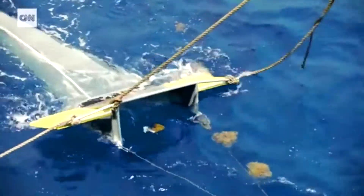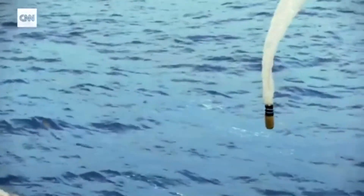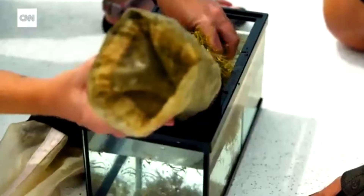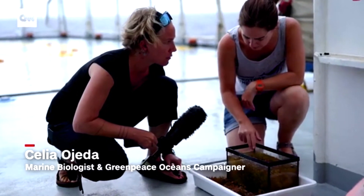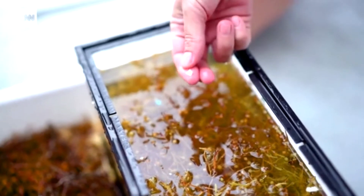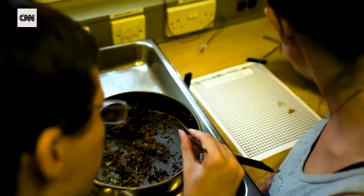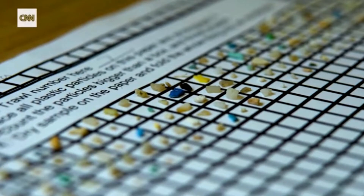On board the Esperanza, a manta trawl collects water samples, part of a Greenpeace study into microplastics in this remote body of water and its broader campaign for a global oceans treaty. You can see quite a bit of plastic already just when it's in here. In most of the samples where there was sargassum, we have seen a lot of plastics, because I think they get entangled in the sargassum. The initial results of this study are alarming — Greenpeace found similar or greater concentrations of microplastic to what they found in the notorious Great Pacific Garbage Patch last year.